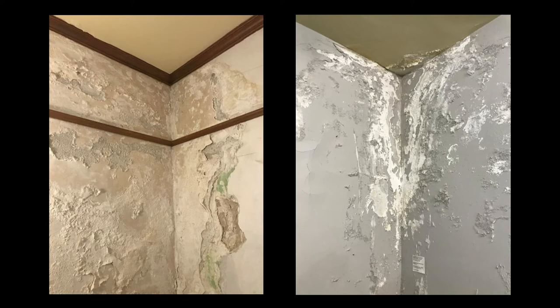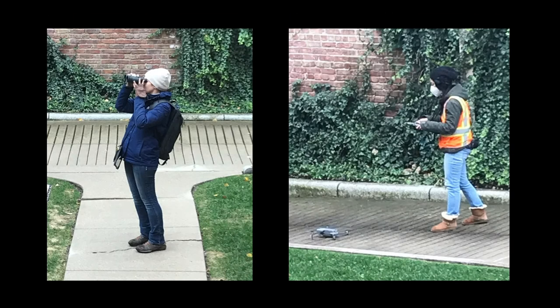Despite all the work put into the roof through the years, there are still several areas of active water infiltration. These two photos show damage in the corner guest room and Simmerling Gallery, located at the northeast and southeast corners of the building, respectively. In October 2020,